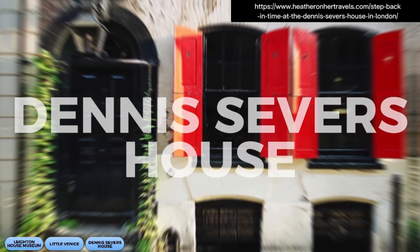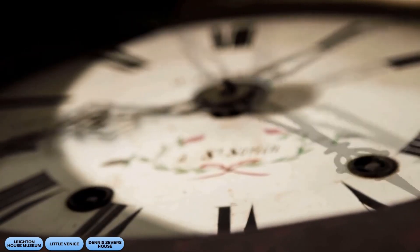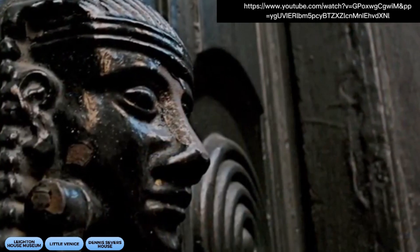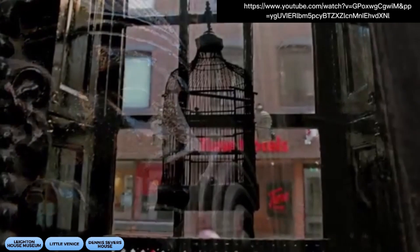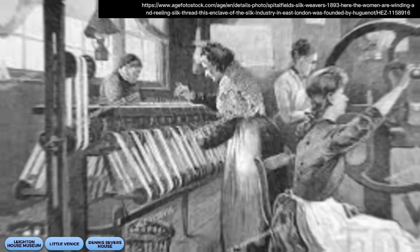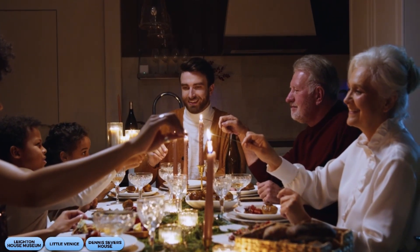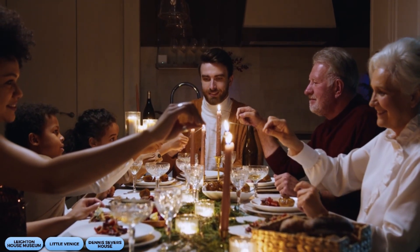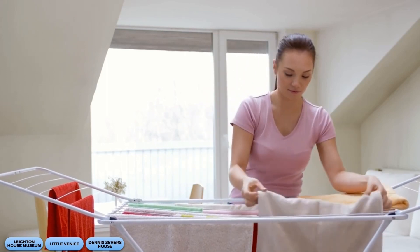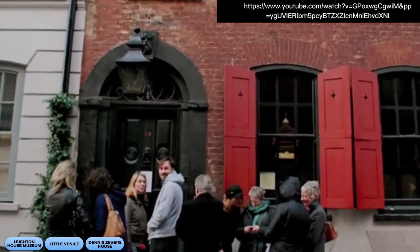Now, let's visit the Dennis Severs House in Spitalfields. It's a time capsule that'll take you back to the 18th century with authentic period furniture and decor. This is a unique museum that offers visitors a glimpse into the daily life of a Huguenot silk weaver family. You might even feel like you're part of the family that just stepped out for a moment. It's a fascinating and immersive experience that will transport you back in time.